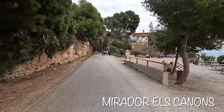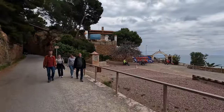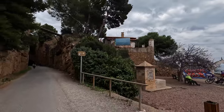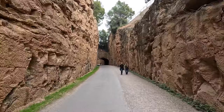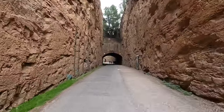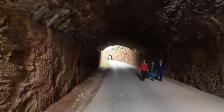On the right is Mirador Els Canons. There used to be a train station here — now it's a resting spot and provides stunning views looking back at Benicasim. Right away we get a preview of one of the most stunning characteristics of this greenway: there are several of these large trenches that were dug out for the railroad.